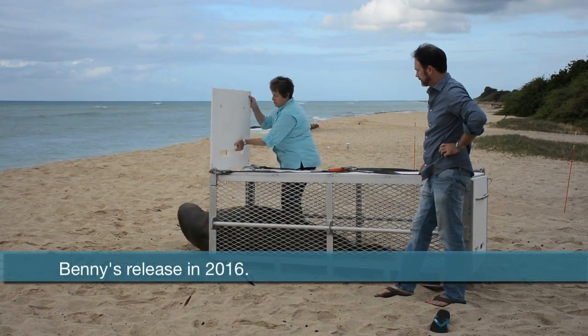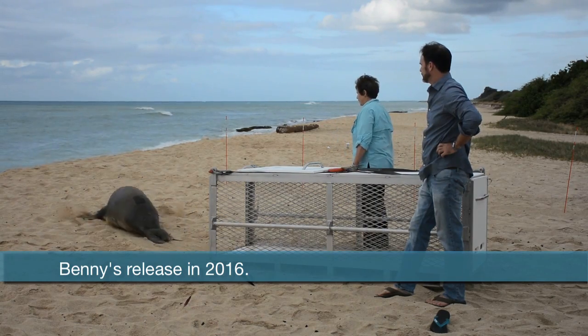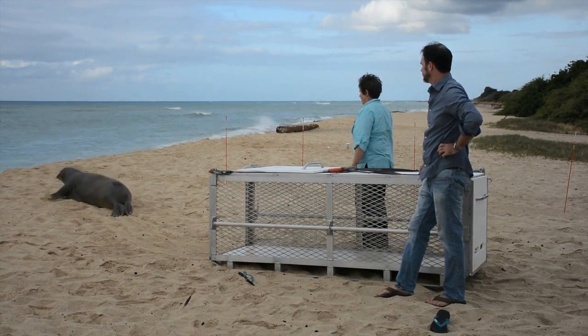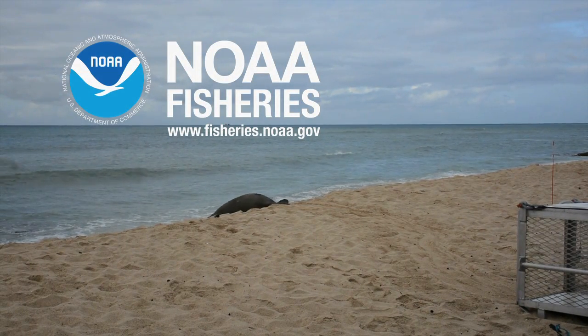Through continued commitment and dedication by NOAA and its partners, we can reverse population trends and increase the chances that this rare monk seal will survive and someday thrive in the warm waters of the Hawaiian Islands.